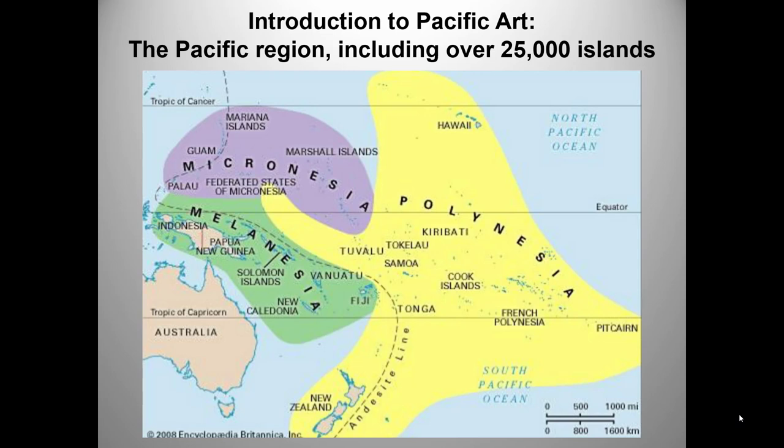Note that New Zealand really belongs in Polynesia. Its native Maori people emigrated to the island from Polynesia. Rapa Nui, or Easter Island in Hawaii, are also considered part of Polynesia. Easter Island is just too far east to appear on the map.